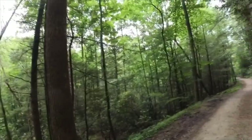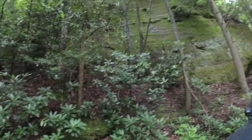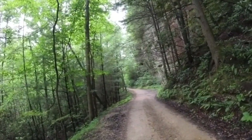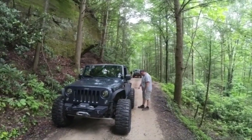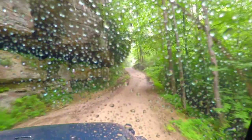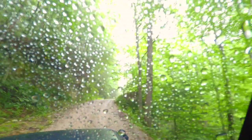Look at this big bluff right here — it goes all the way down to there. Main objective today would be some water crossings and to conquer Fincastle Rock Garden.